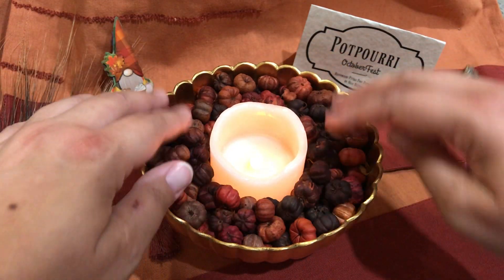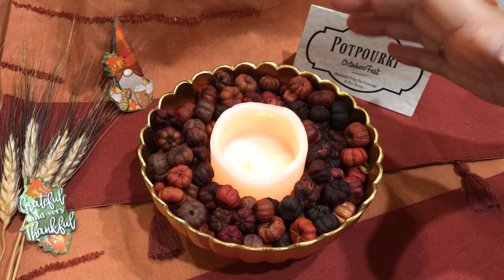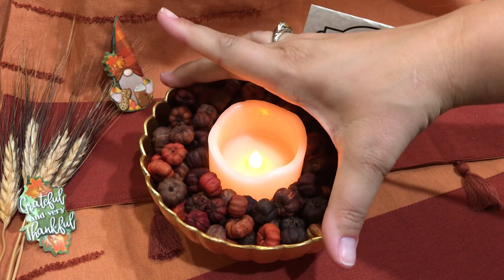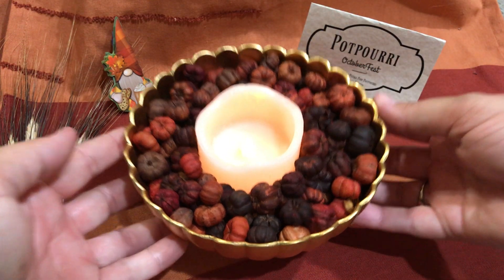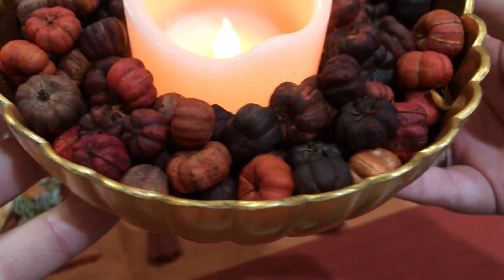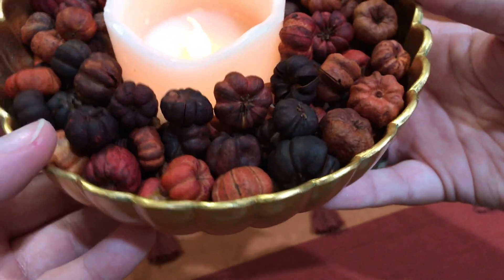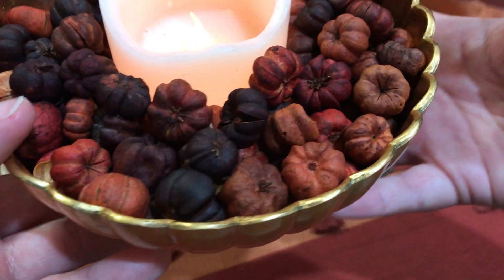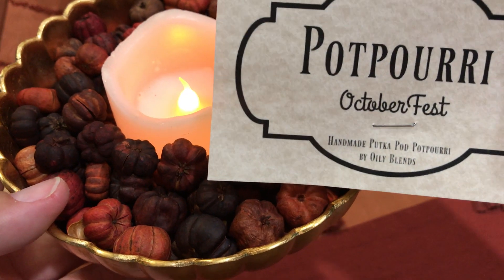Isn't that gorgeous? There's a gold bowl you can pick from in the box and it would just look so cute. All decor — oh my gosh, this smells amazing! It smells so good. This is the Oktoberfest scent.